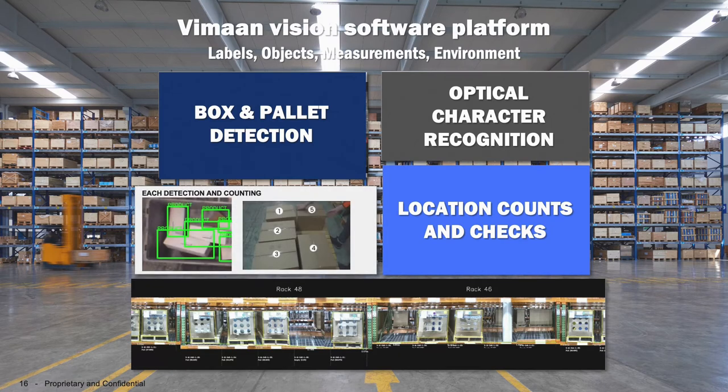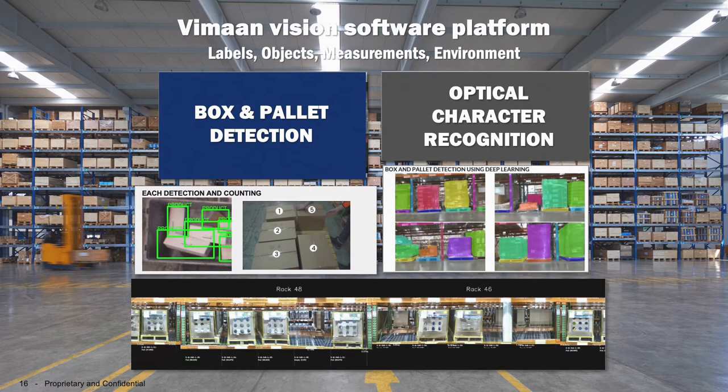We can do things like perform product counts and also assess conditions thereof. We can validate against system of record, meaning I can tell you if there are discrepancies in your bin locations compared to what the WMS says.